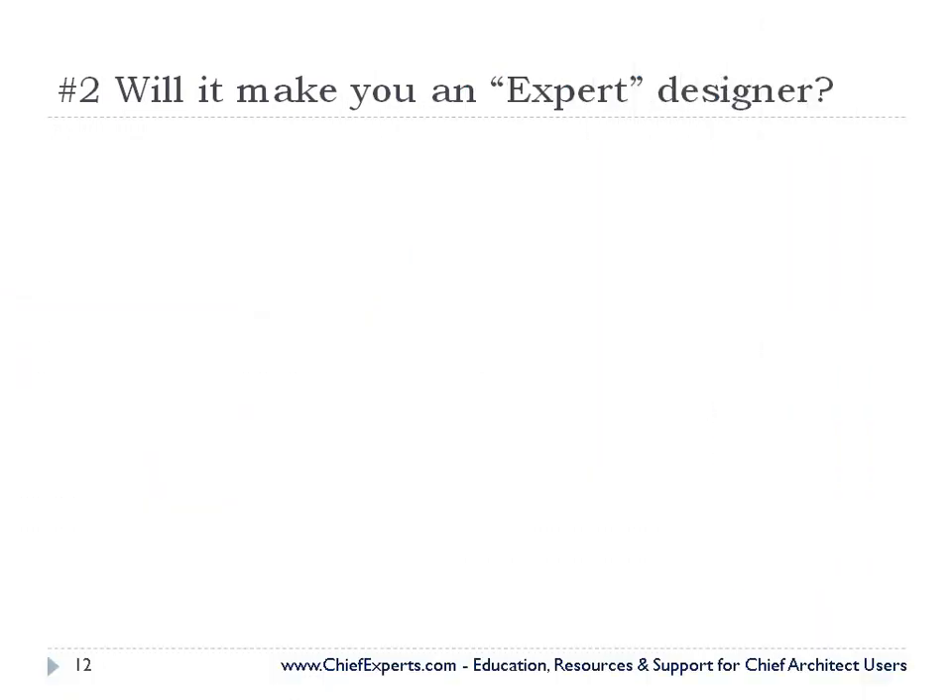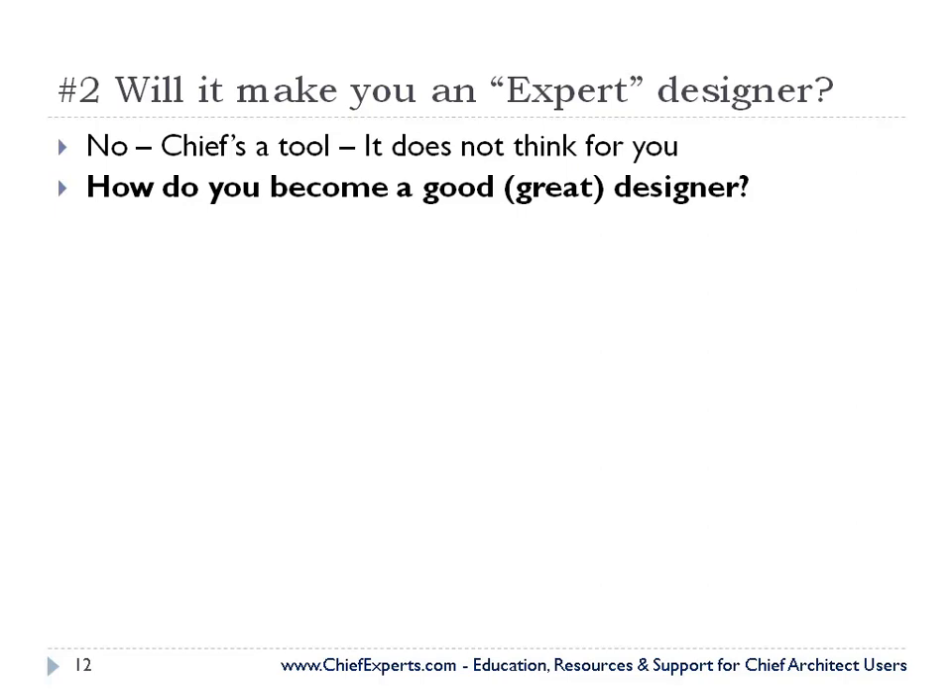Will Chief make you an expert designer? I don't think so. If you have a skill saw, does that mean you're a good carpenter? No. It's a tool. It doesn't think for you — you have to do all the thinking. It's got a lot of automatic function in it, but you have to tell it where to put things.